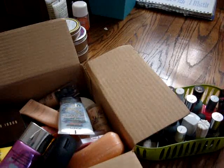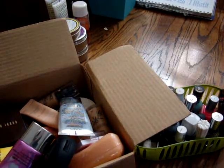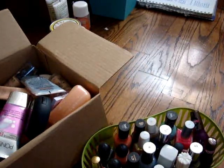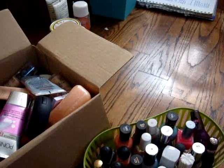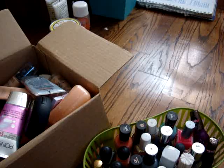I did get rid of a huge bag of stuff then, and this is what I have now that I'm getting rid of. The nail polishes — I'm getting rid of them because I don't use these shades. I usually just use nude nail polish on my nails and then a bright color on my toenails, and I just didn't need all of these.